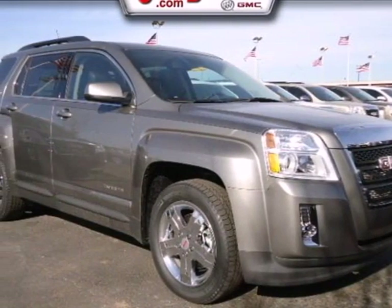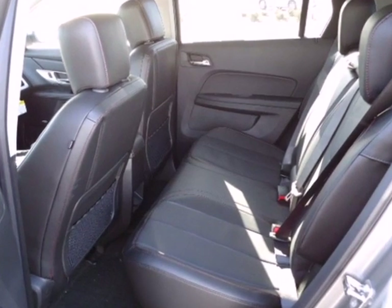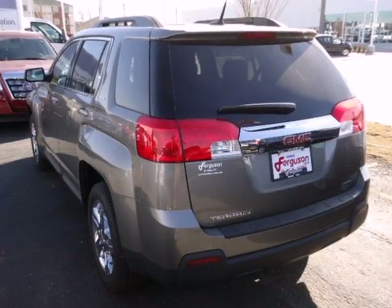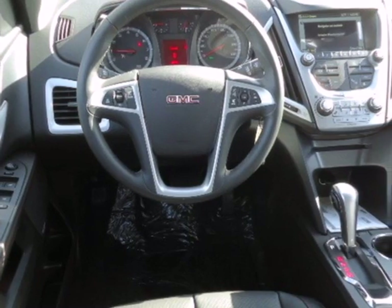Check out this 2012 GMC Terrain. Standard features in this versatile and value-packed Terrain include air conditioning, a premium audio system with a CD player, an MP3 input and steering wheel audio controls. You also get the peace of mind of anti-lock brakes and multiple airbags.